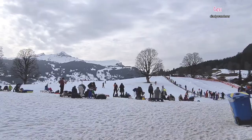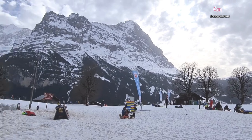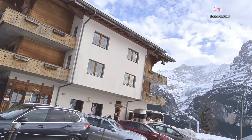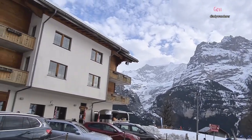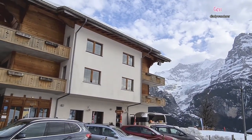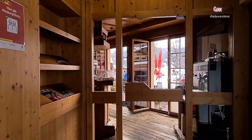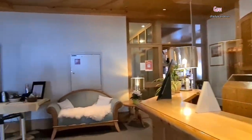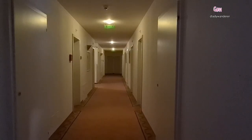We arrived now and here is the resort for children and for adults, for beginners. On the right side there is a hotel that we are going to check in to, and it's only right of the ski resort, just downstairs — very easy and very convenient.